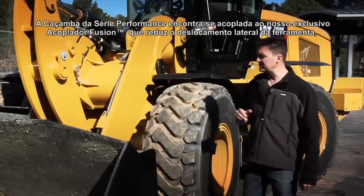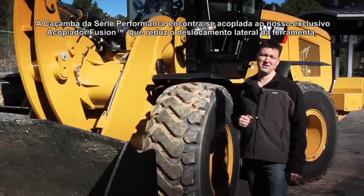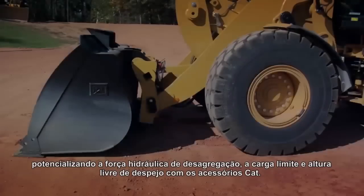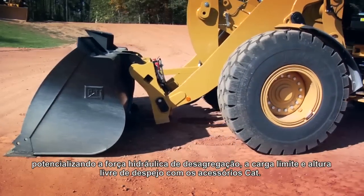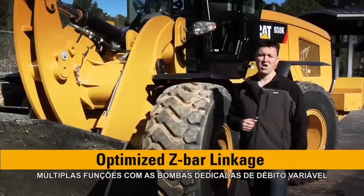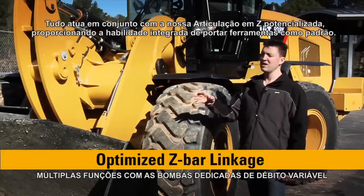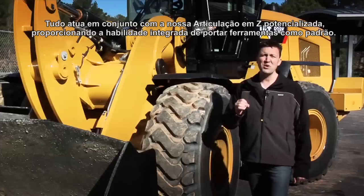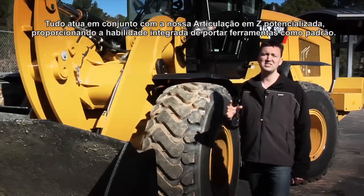The Performance Series Bucket is attached to our CAT exclusive Fusion Interface Coupler, which reduces work tool offset, maximizing hydraulic breakout, tip load, and dump clearance with Caterpillar attachments. All of those work in concert with our optimized Z-Bar linkage, delivering integrated tool care performance as standard.